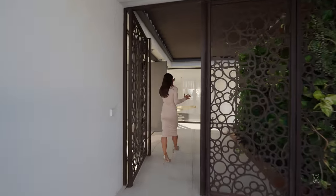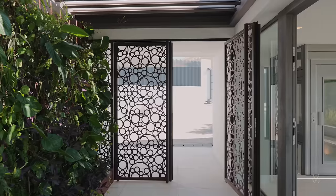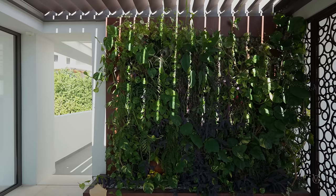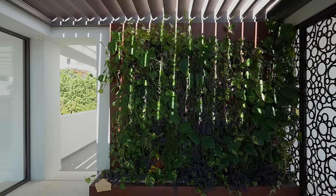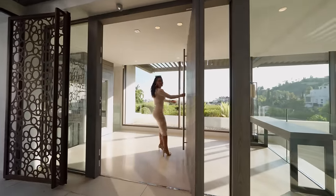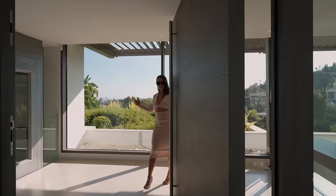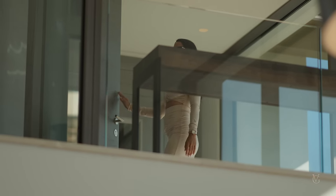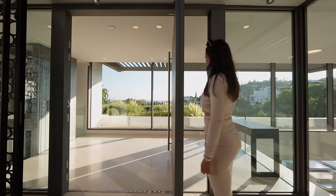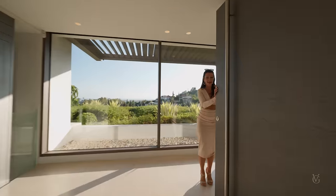Let's step inside and first check out this vertical garden — these are real plants. Right above is a bioclimatic pergola which basically adjusts to the weather and you can control it from your phone. We'll talk about that more later during the tour. Now let's step into the grand entrance and check out this door — I was super excited to show you this. It opens 90 degrees and you can enter from either side.